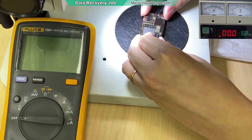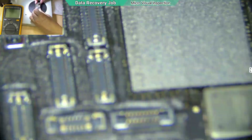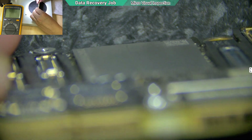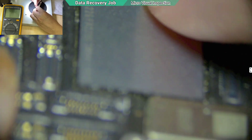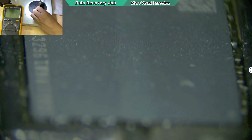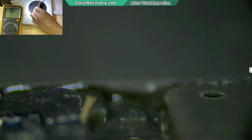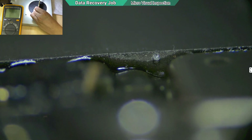Now I'm going to do a visual inspection. This is very bad news because I can see there's a crack line in the middle of the NAND — this is the crack line. I believe the short is coming from the NAND. I can clearly see the crack line here.